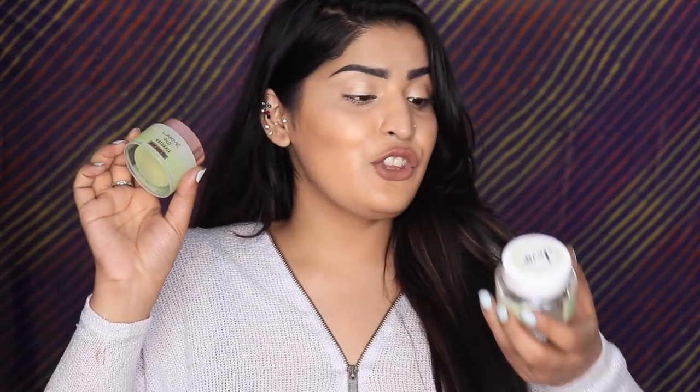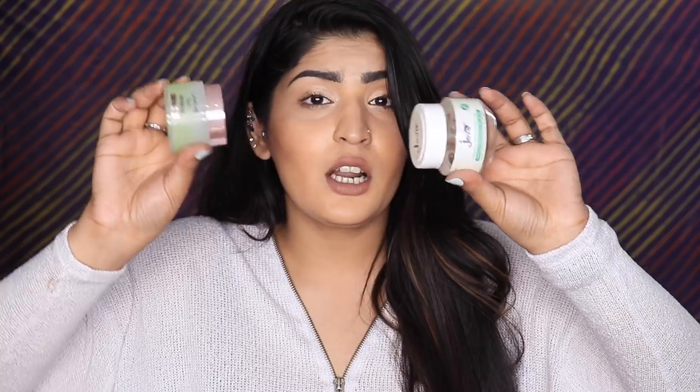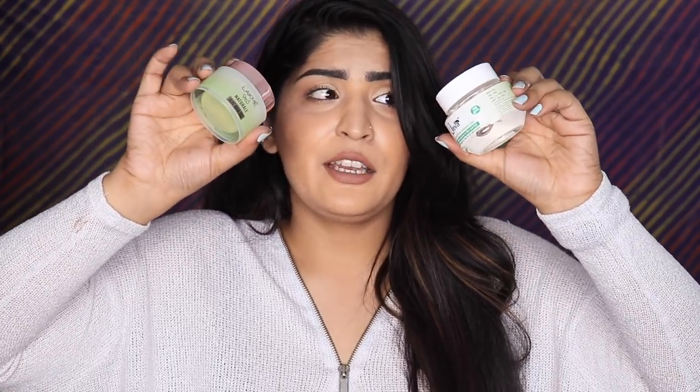For aloe vera gel, the best dupe would be growing an aloe vera plant at home, but that's time-consuming and messy. On the high-end side, I have the Lakme 9-to-5 Natural Aloe Aqua Gel, and the dupe is the Jaeva Organic Pure Aloe Vera Gel. This one is 50g while the Lakme is 100g at about double the price — so you get a lot more product for half the price. If you want to go even cheaper, just grow your own aloe vera plant.